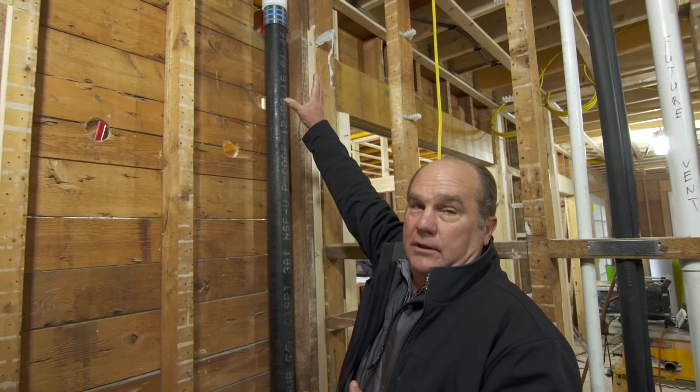The other thing I love is this piece of cast iron. Right above us is the master bathroom, and if this was regular PVC, you would hear the toilet flush here in this living room. They transitioned it to cast iron to make it quiet. Good plumbing should be not seen and not heard.